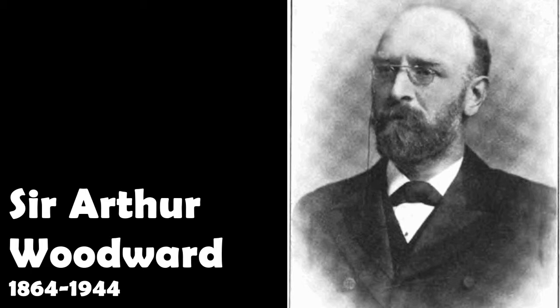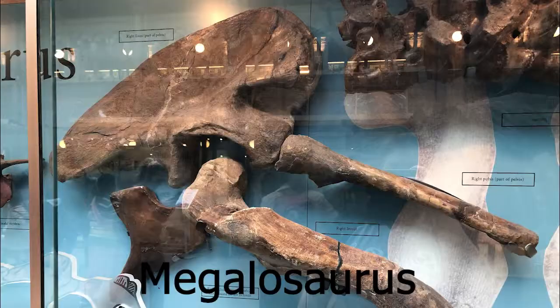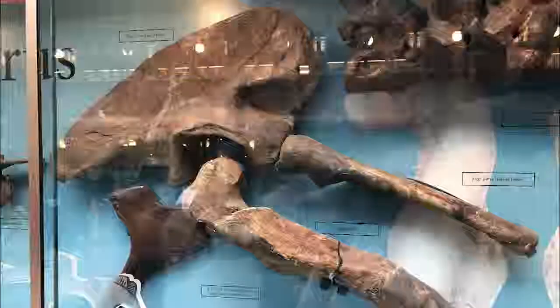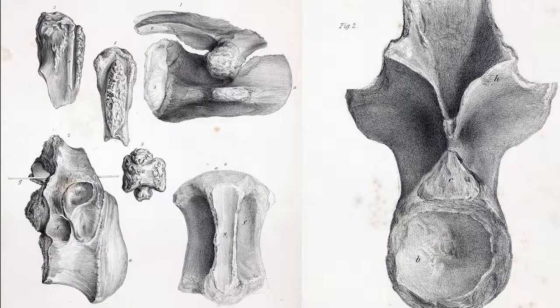20 years later, in 1890, Arthur Woodward re-examined the fossils and thought it was a species of Megalosaurus — this creature had a lot of similarities with the fossils that were found of Megalosaurus earlier in the 1800s. Then a man by the name of Baron Franz Knopska also took a look at them in 1905 and reassigned them to a species that had been found in France called Streptospondylis.